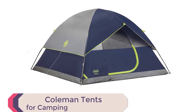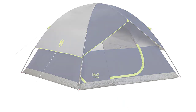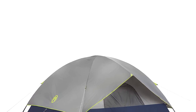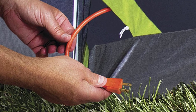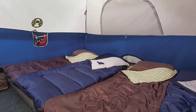Number 3: Coleman Tents for Camping. Looking for the best family camping tent? Look no further than Coleman Tents for Camping. With welded corners and inverted seams, this tent is weatherproof, keeping water out and ensuring you stay dry during even the heaviest rainstorms. The included rainfly offers extra protection, making it the perfect choice for any camping trip. Not only is the Coleman Tent weatherproof, it's also wind and rain tested. Its strong frame can withstand winds of up to 35 miles per hour, ensuring your safety and comfort even during the most unpredictable weather.